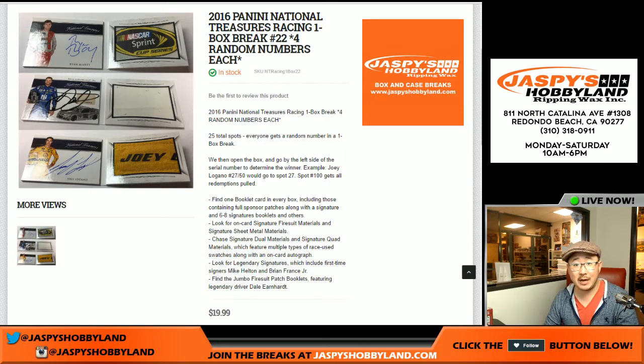Good evening, everyone. Joe for jazbeeshobbyland.com here. 2016 Panini National Treasures NASCAR Racing Box Break — one box break, number 21. As you can see, the next one is already in the store, but we're doing 21 right now.